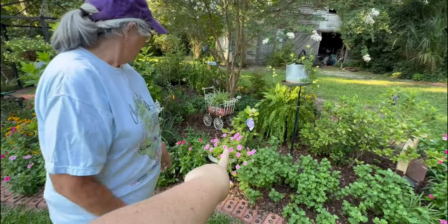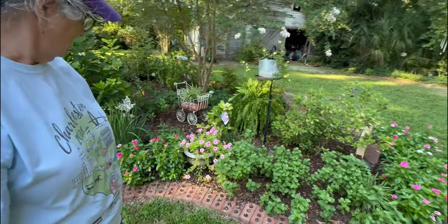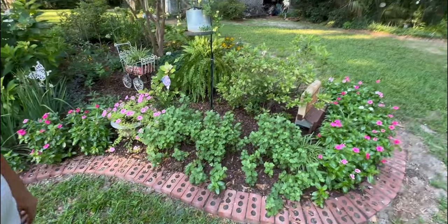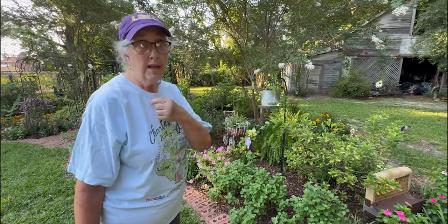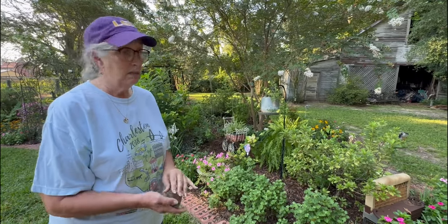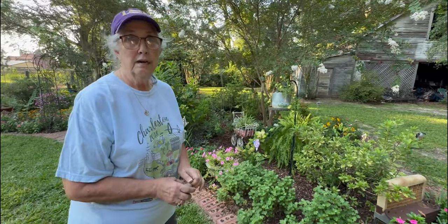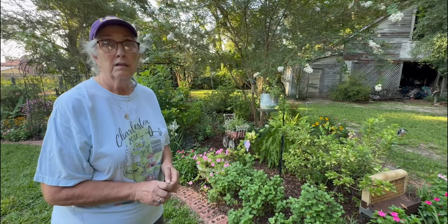Over here there's a bubblegum petunia in a pot. And then a whole row of mums — I cut them back on the 4th of July, which is the rule in the South. Cut back on the 4th of July and hopefully they will bloom in the fall. We have a long enough season that mums will typically flower twice for us, which is really nice. Mine flowered once and they're getting ready to flower again — they're all full of buds.